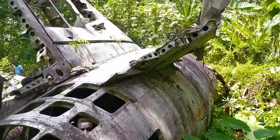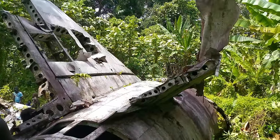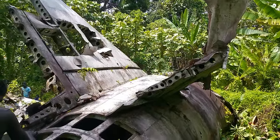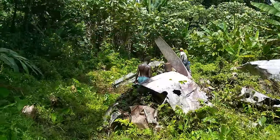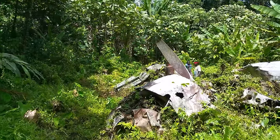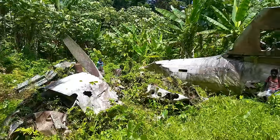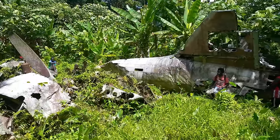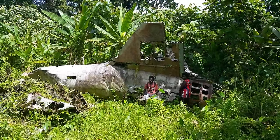That might explain the strange formation of the stabilizers. The wings are totally ripped off and missing. They're clearing the area and actually rebuilding the airplane in some cases. I'm going to try to take some close-up stills.